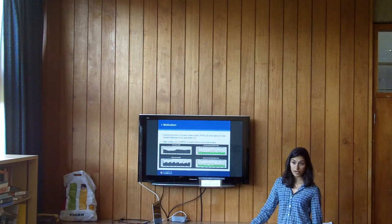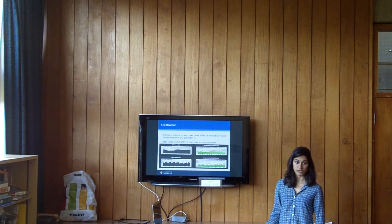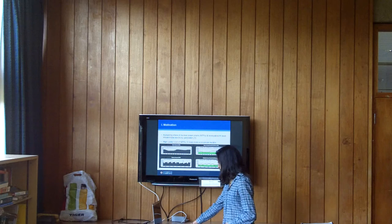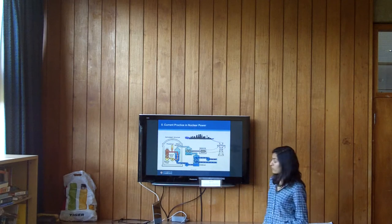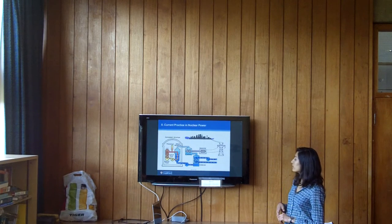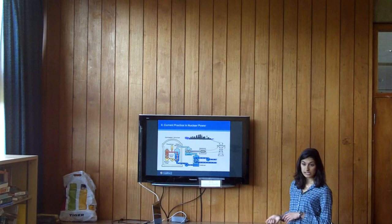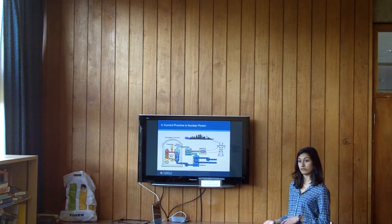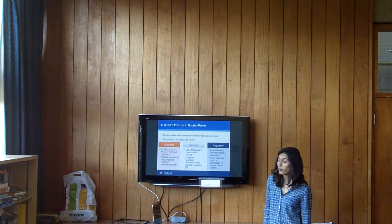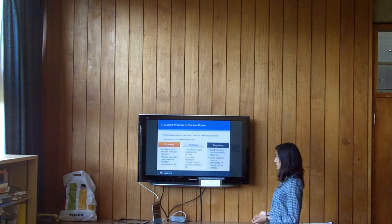Another challenge in nuclear power is that the reactors are really expensive to build, which makes it difficult for some countries to add nuclear power to their energy mix. This is what most reactors that are operating today look like — a cartoon version. The nuclear reaction generates lots of heat that turns water into steam, and the steam drives turbines which generate electricity. Most nuclear power operates at a constant base load, which is a problem because we need variable electricity generation.